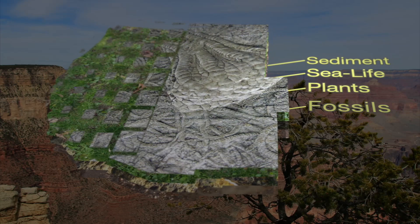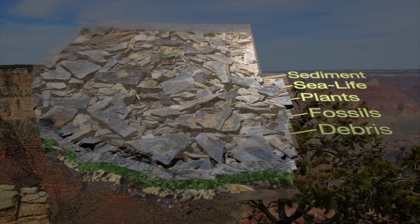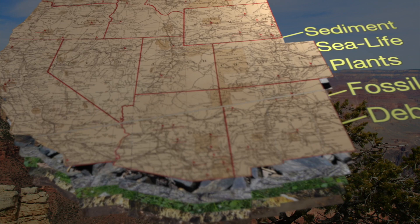And then about 60 million years ago, the entire area — the Colorado Plateau — started to push up as the Rocky Mountains formed, rising about a mile, creating a continent-wide ramp leading to the coast.